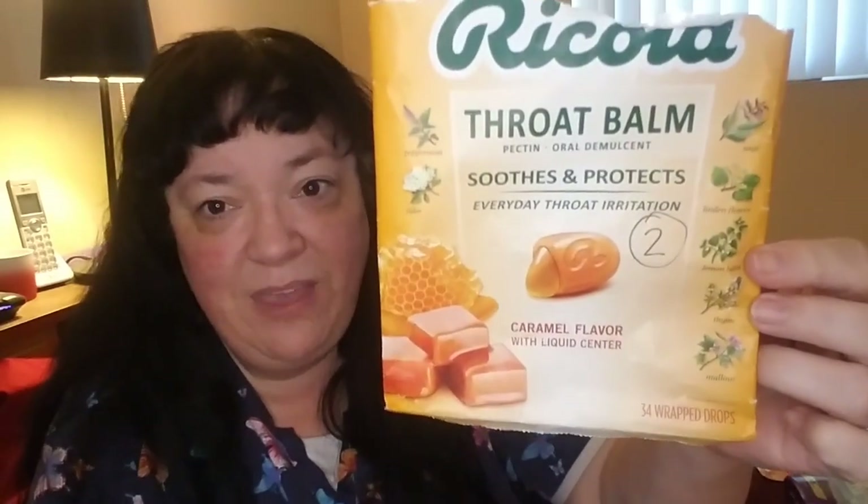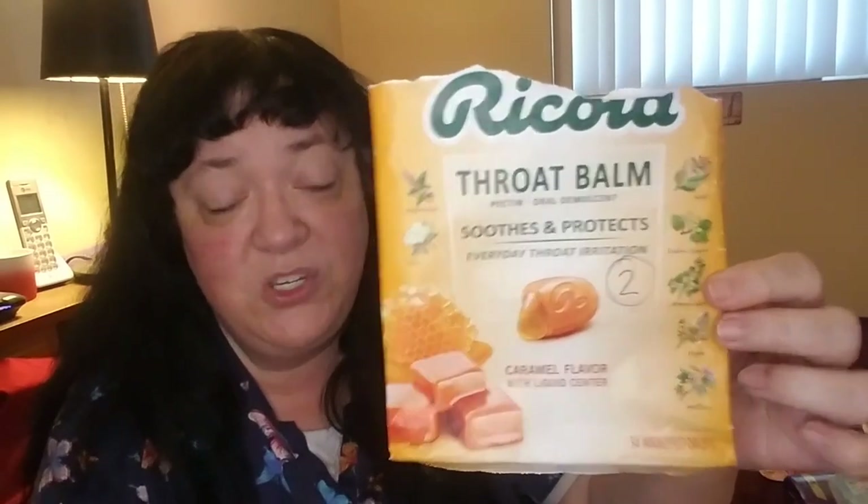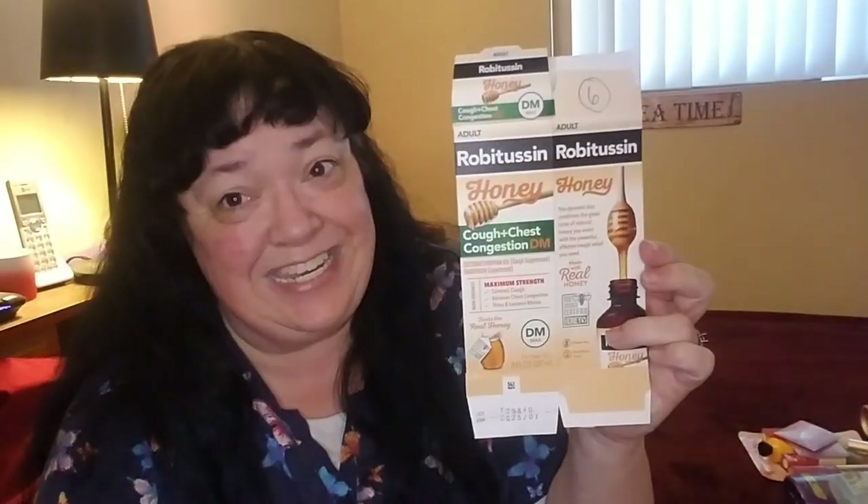We went through Ricola's Soothes and Protects Throat Balm in Caramel Flavor. That one was new — I found this on Amazon and I really liked it, and he did too. It is very soothing, very much like honey, with a liquid center to it. We ended up going through two of those. He doesn't use nose drops, but I do — in a three-month span I went through four boxes of the Amazon version, which is equivalent of four-way fast-acting nasal spray with phenylephrine hydrochloride.